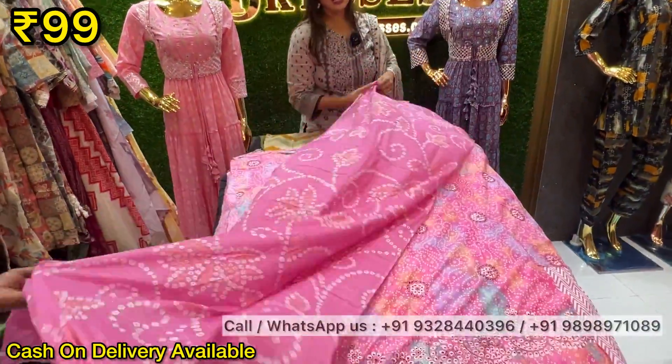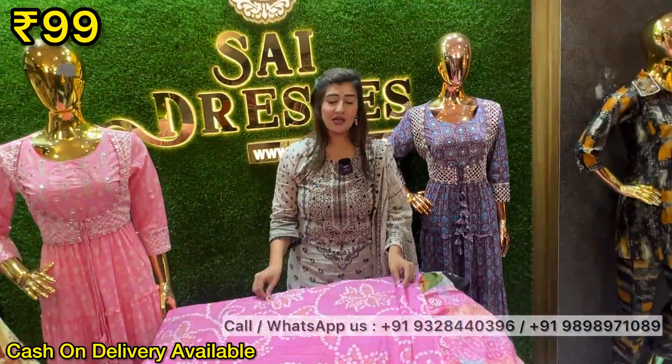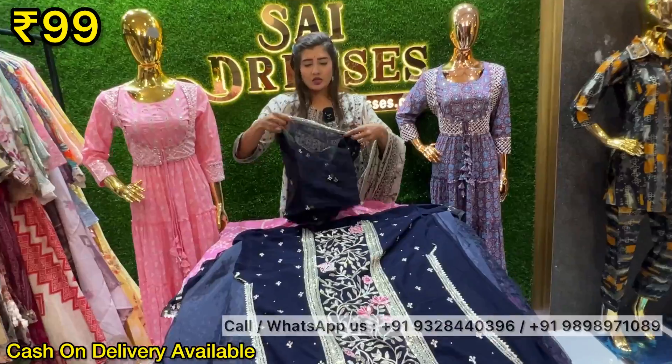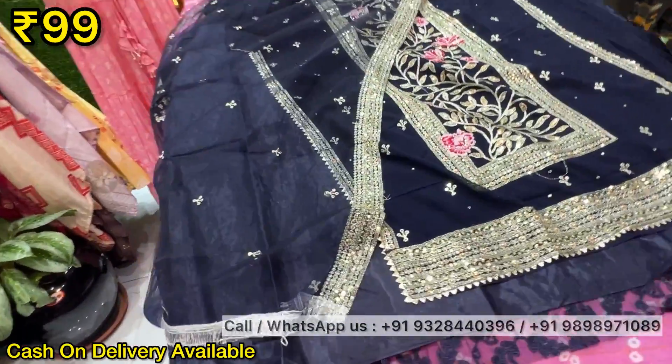It is famous for semi-stitch Pakistani. We are all over India — we sell things all over India, every state, every town. You can see this piece. It is a perfect choice for festivals. According to dupatta net, four-side border.